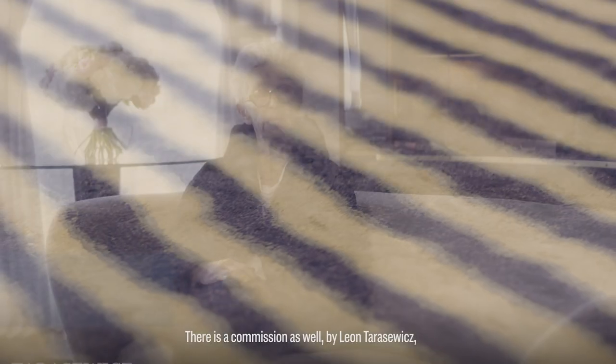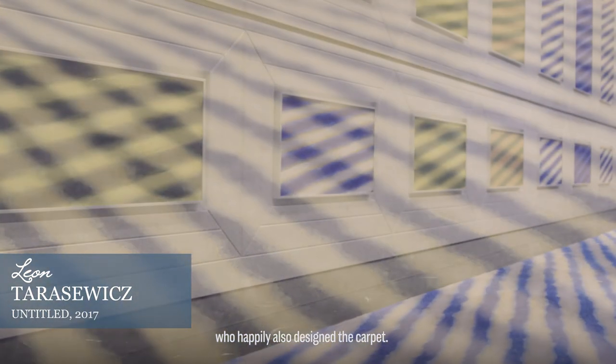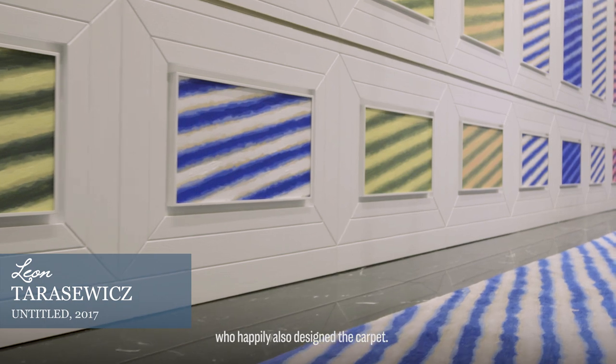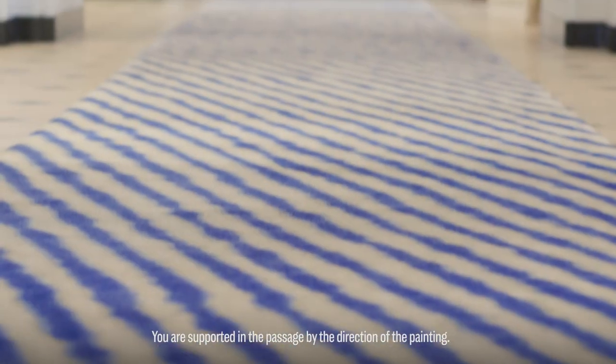There is a commission as well by Leon Tarasiewicz, who happily also designed the carpet. You're supported in the passage by the direction of the painting.